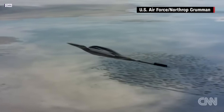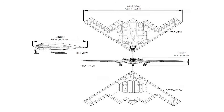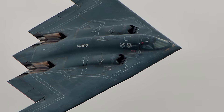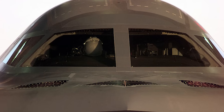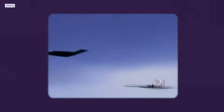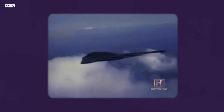Enter the B-2 Spirit — an aircraft so advanced that for years it was little more than a whisper in the shadows. Developed under the top-secret Advanced Technology Bomber program, the B-2 was designed to be something entirely new: an undetectable long-range nuclear bomber that could infiltrate enemy airspace unseen. It was the culmination of everything Northrop had envisioned decades earlier. The B-2's sweeping wingless shape was more than just aesthetic magic — it was a masterpiece of stealth engineering. Its radar-absorbing materials, specialized coatings, and smooth seamless design made it nearly invisible to enemy detection, while computerized fly-by-wire flight controls eliminated the crippling instability that had doomed its predecessors.